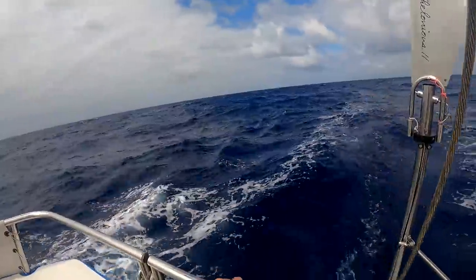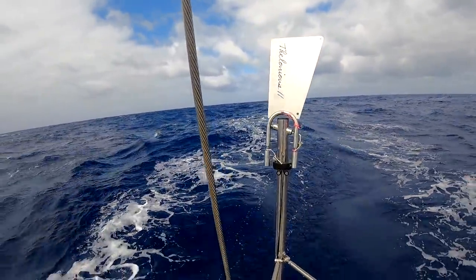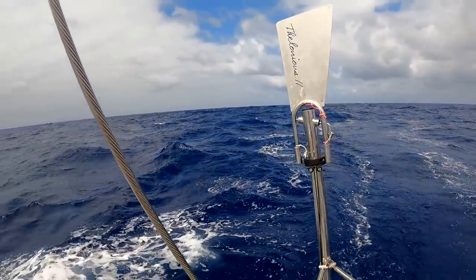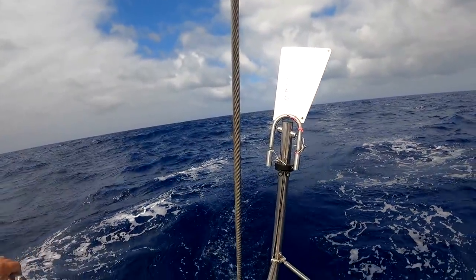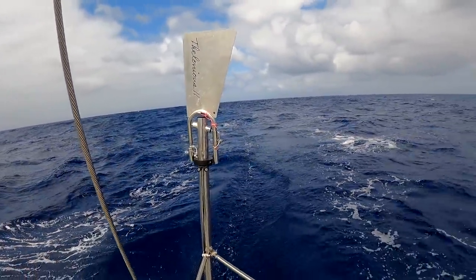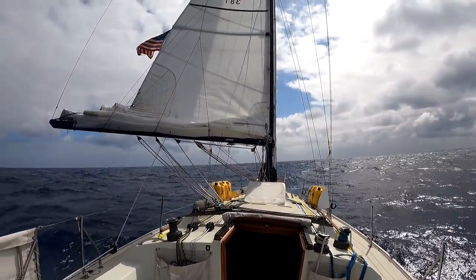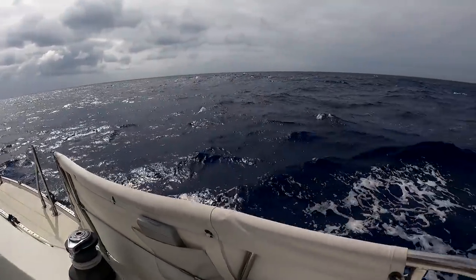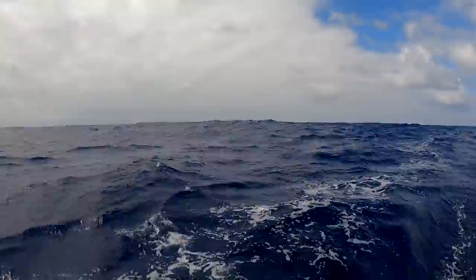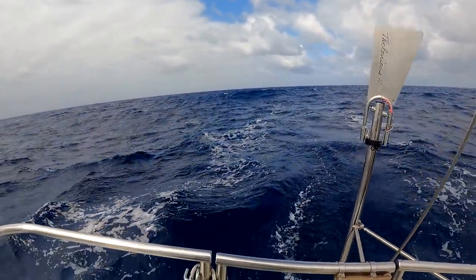If the boat deviates from its course — which we can see is pretty straight given the wake behind us — the wind angle on the vane changes. That's all the vane knows: something has gone wrong, we're off course. How that could keep a boat going in a straight line against the enormous forces of sails, wind, and these four-to-six foot rolling seas at 25 knots is a mystery — the answer to which is the pendulum self-steering vane.